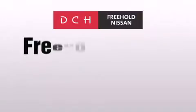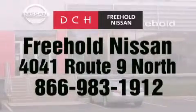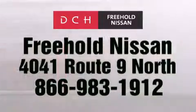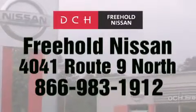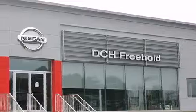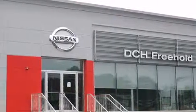DCH Freehold Nissan is conveniently located across from the Freehold Raceway Mall on 4041 Route 9 North in Freehold. Contact us at 866-983-1912 for more information about this vehicle and others like it. Or visit us at dchfreeholdnissan.com. Driven by a better way. Experience the DCH way.